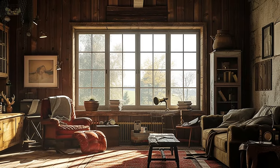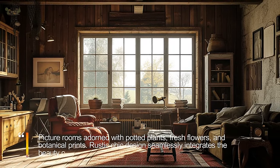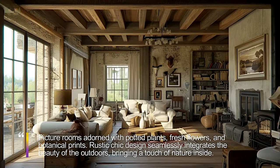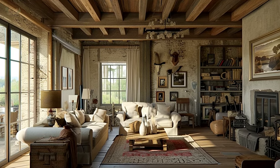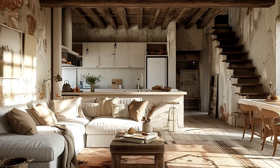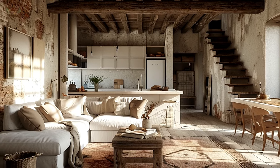Explore the incorporation of nature-inspired decor and greenery. Picture rooms adorned with potted plants, fresh flowers, and botanical prints. Rustic chic design seamlessly integrates the beauty of the outdoors, bringing a touch of nature inside. Imagine a dining table with a centerpiece of wildflowers or a living room with botanical artwork that celebrates the simplicity of rural living.